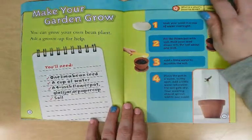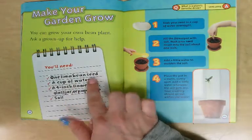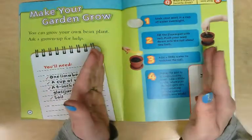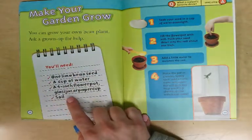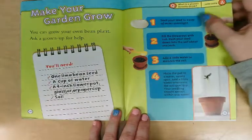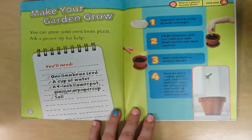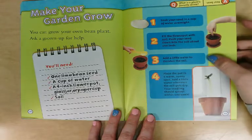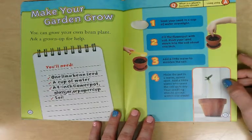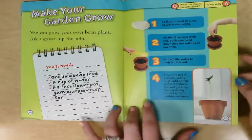Make your garden grow. You can grow your own bean plant — ask a grown-up for help. You'll need one lima bean seed, a cup of water, a fourth-inch flower pot (or a glass jar or paper cup), and soil — remember, that's like dirt, the top layer of the earth. Start by soaking your seed in a cup of water overnight. Then fill the flower pot with soil and push your seed down about one inch. Add a little water to moisten the soil, because plants need water. Place the pot in a warm sunny space, and add a little water whenever the soil gets dry. Your seedling should sprout within about one week.